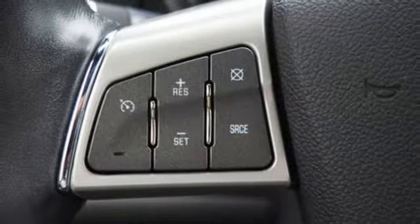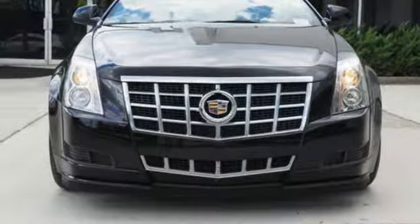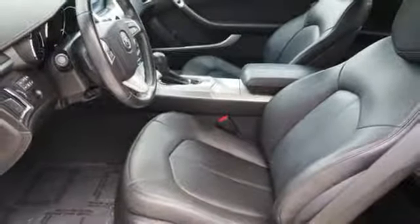Front to back, top to bottom, this is impressive, redefined luxury. This 2014 CTS stands out among the world's leading luxury sedans.